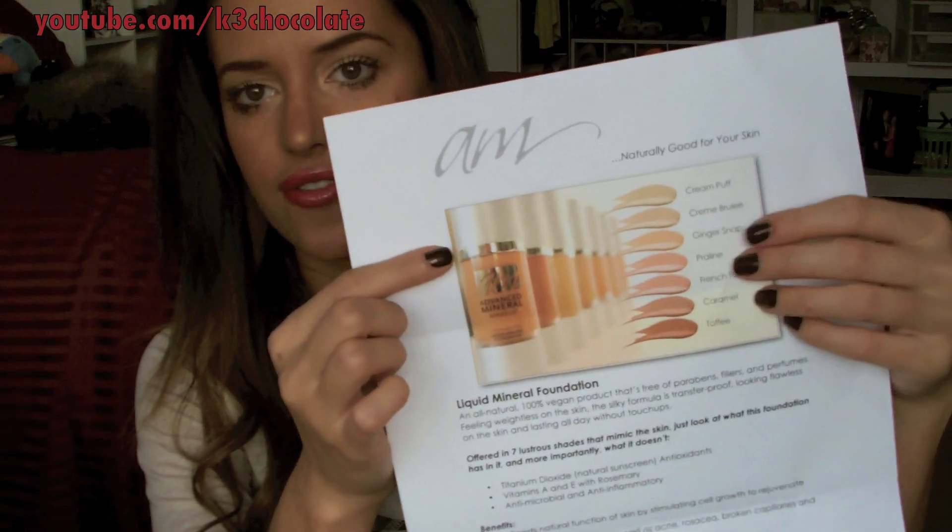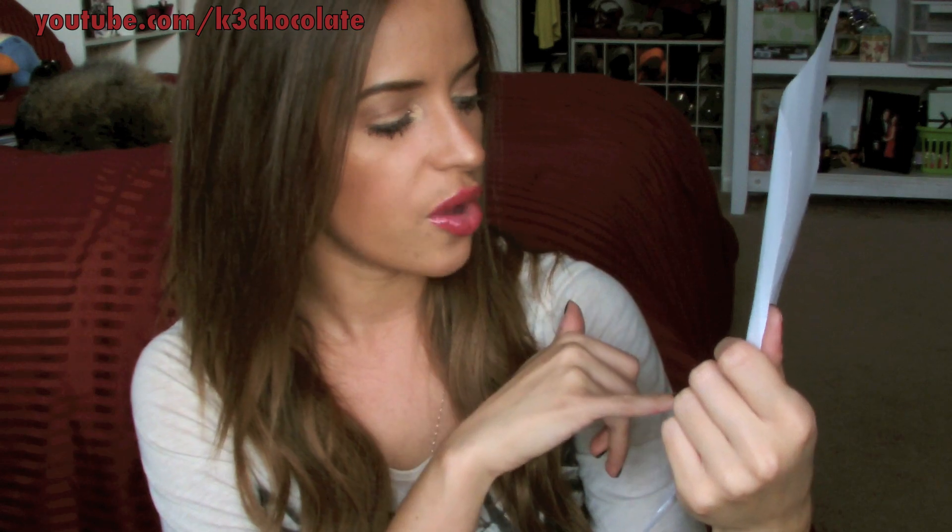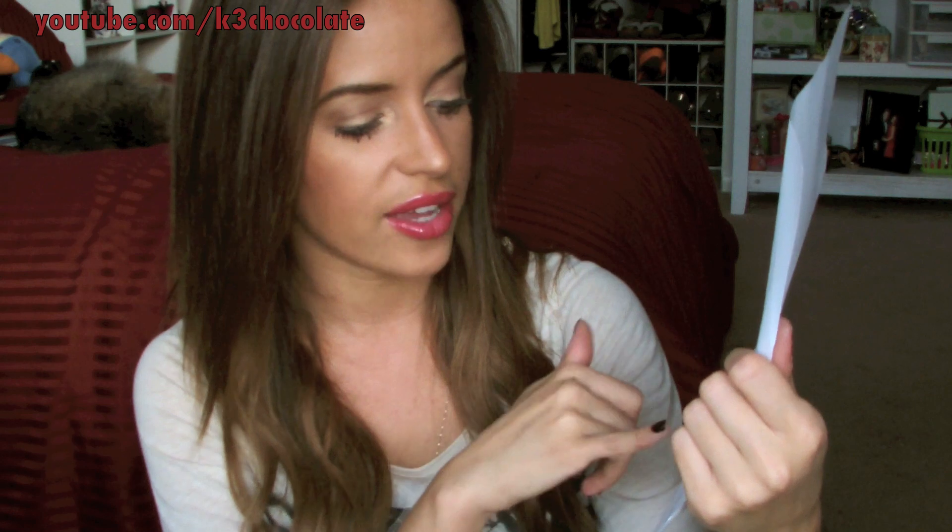The liquid makeup comes in all these different shades and it has vitamin A and E, natural sunscreen antioxidants, antimicrobial and anti-inflammatory properties, and it also boosts natural cell growth and rejuvenation. It decreases acne, broken capillaries, and hyperpigmentation — which are usually the properties of mineral makeup, but a lot of times they're in powder form. Since this is liquid, you can build it up for more coverage, but it's still very lightweight somehow.